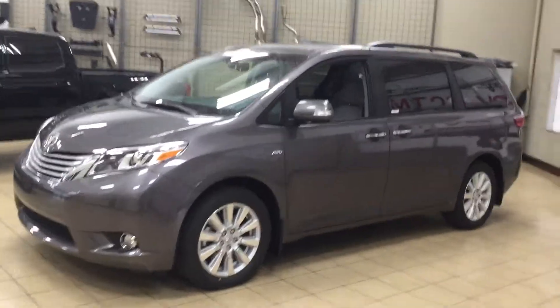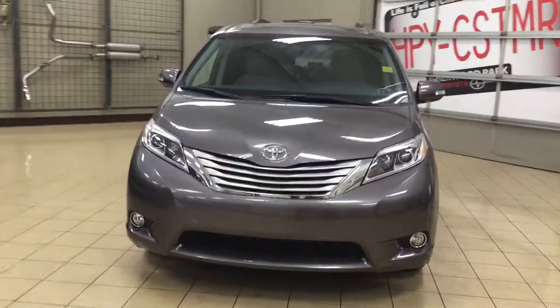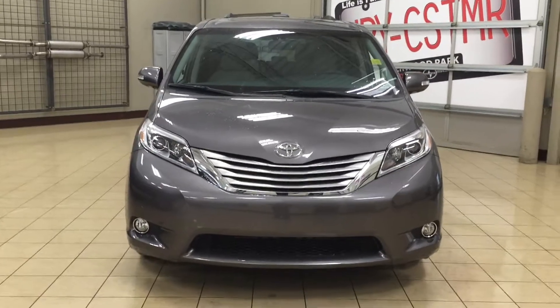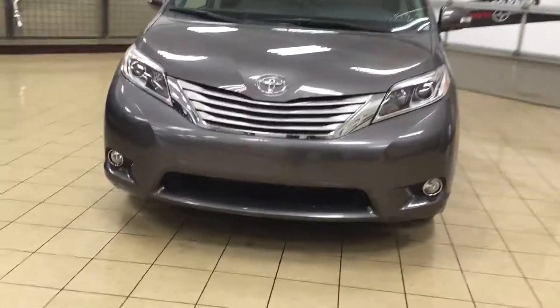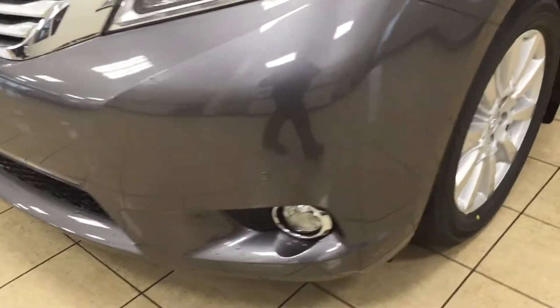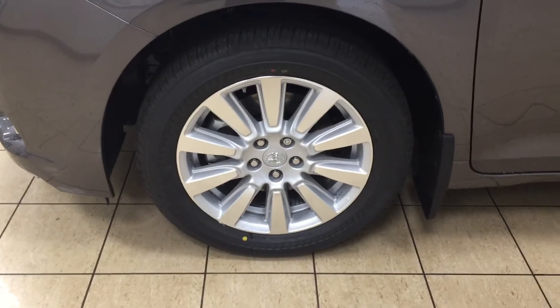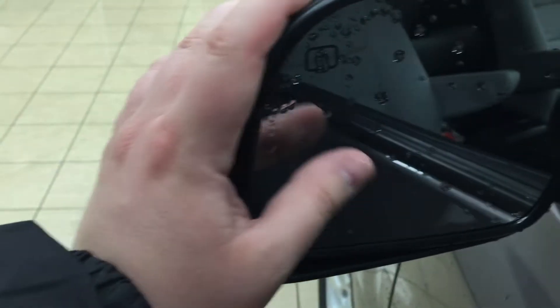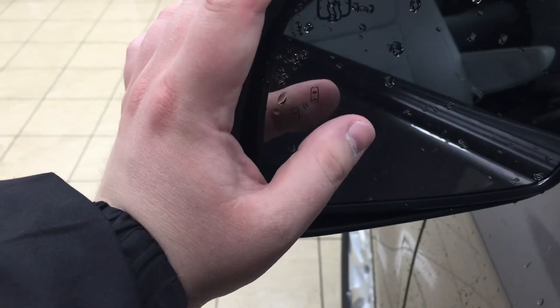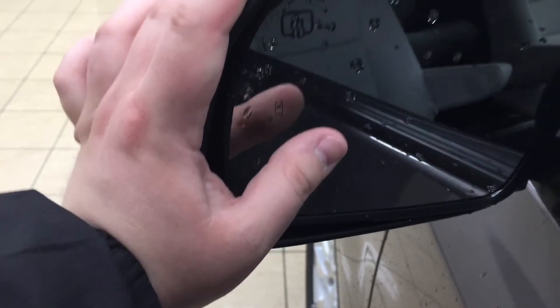A couple of the exterior features you'll see on the Limited model are its auto daytime running lights. You also have your fog lamps, and taking a look at the front bumper you're going to see your parking sensors. Over on the side you have your 18-inch aluminum alloy wheels. Taking a look at your mirrors, you have your integrated signal lamps as well as your heated mirrors, and on the inside of the mirror you're going to see your blind spot monitoring indicator, which lights up to alert you that there is another vehicle right beside you.